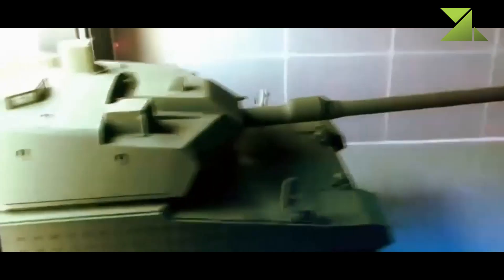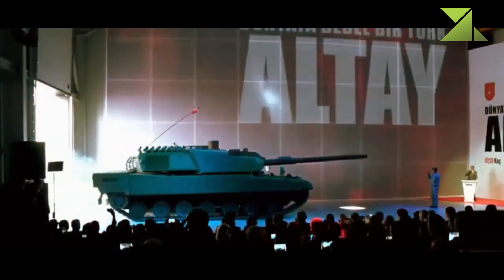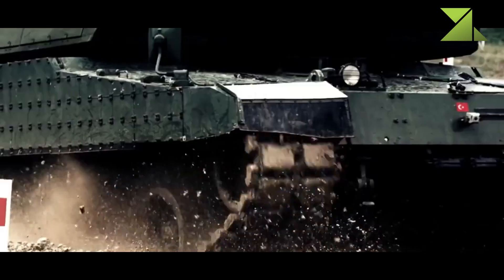Altai is the official name of the Turkish future main battle tank. It is named after a famous commander of the Turkish Cavalry Corps. It is Turkey's first indigenous MBT development program since 1943.